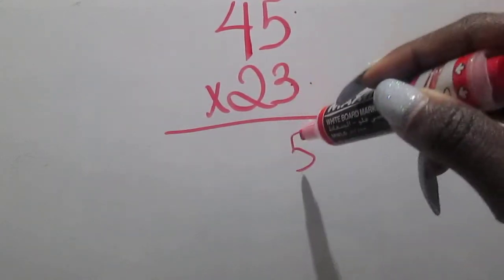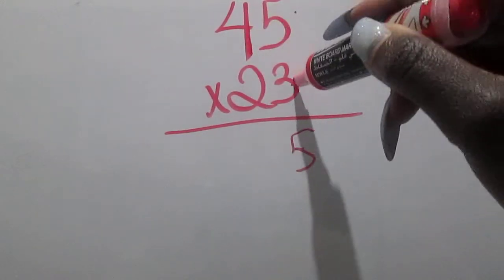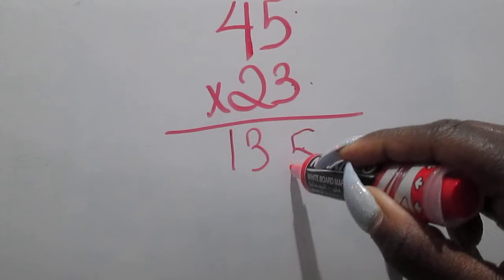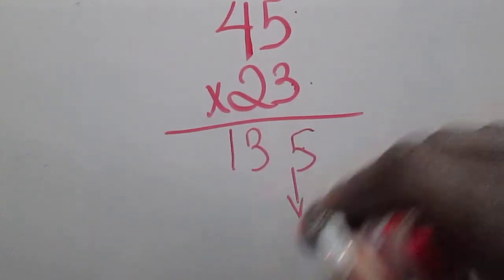Three times five is fifteen — I put the five here and carry over the one. Four times three — remember, I'm starting over here on this side, going from right to left — four times three is twelve, plus one more is thirteen. I'm going to put an arrow here; some people put a zero — I don't care what you put, just don't use it.